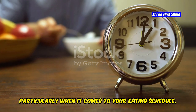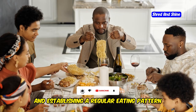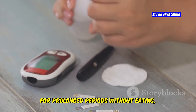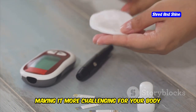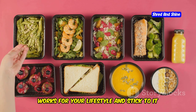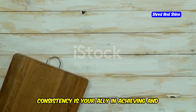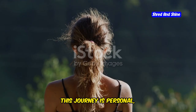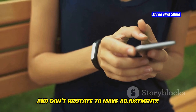Let's talk about the importance of consistency, particularly when it comes to your eating schedule. Our bodies thrive on routine, and establishing a regular eating pattern can make a world of difference in your keto journey. When you eat at irregular intervals or go for prolonged periods without eating, it can disrupt your blood sugar levels and hormone balance, making it more challenging for your body to transition into and maintain ketosis. Establish a regular eating schedule that works for your lifestyle and stick to it as closely as possible, even on weekends.